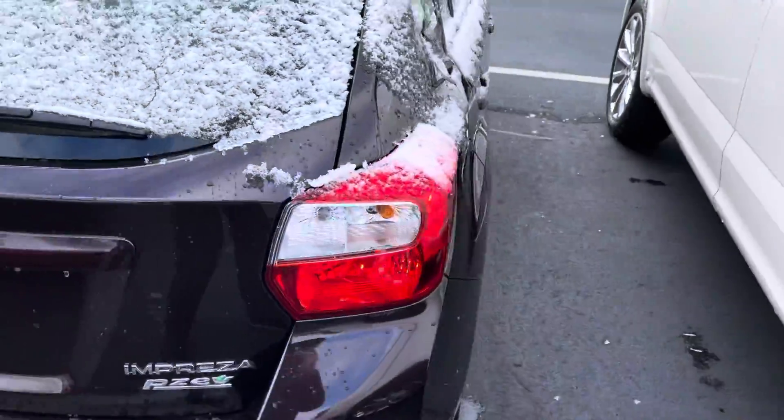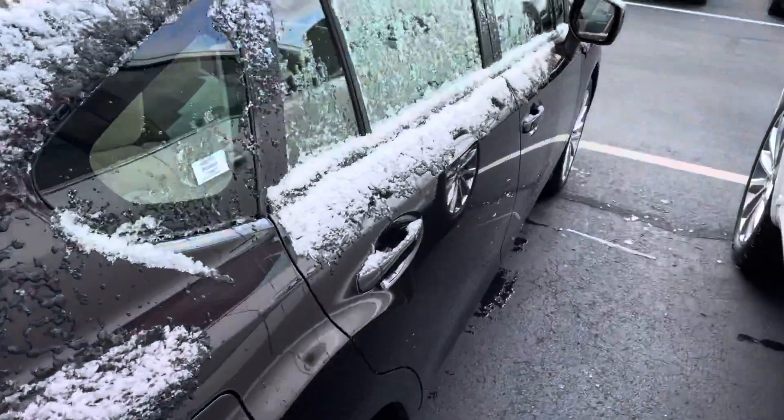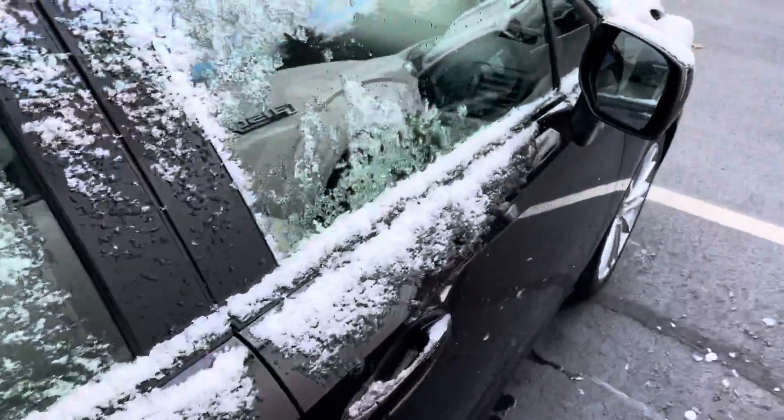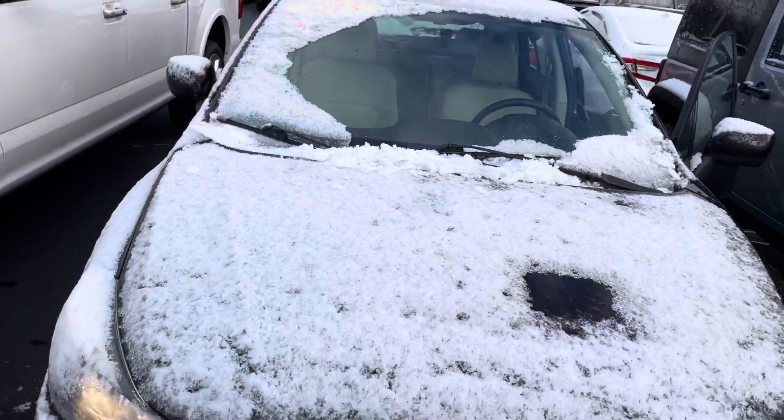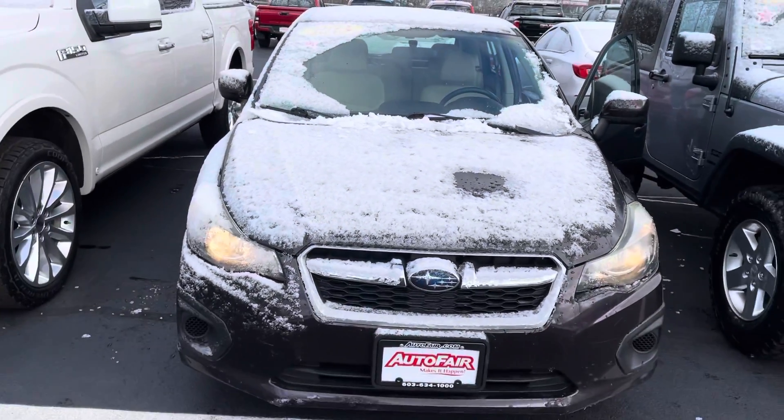That was just a really quick look at this Subaru Impreza that you were interested in. If you have any questions on the vehicle or would like me to go over anything else, please feel free to reach out. My name is George and you can reach me at 603-943-9290. Thanks!